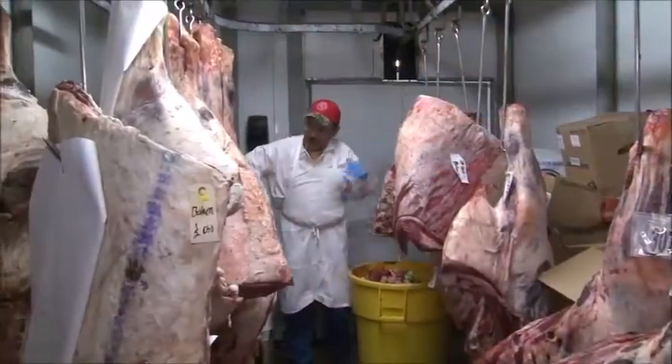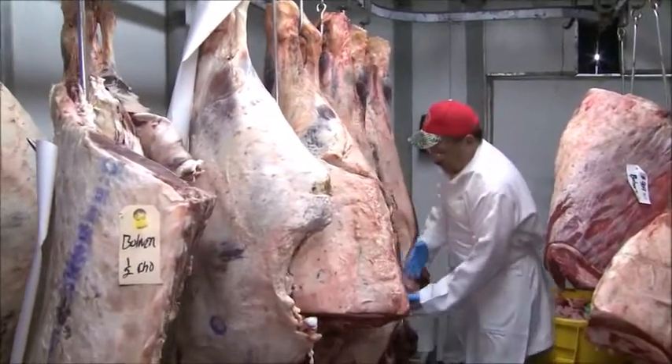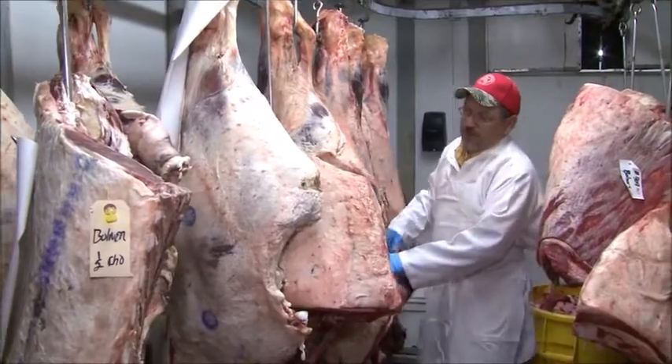We started in 1914, 100 years ago. My grandfather started his mercantile store — we used to sell everything. About 1932, my Uncle Dave got out of the Army and started the meat market. And that's how we got into the meat business, about 1932.